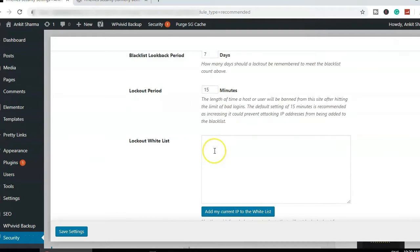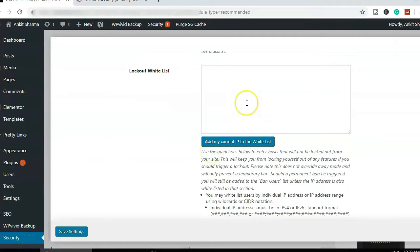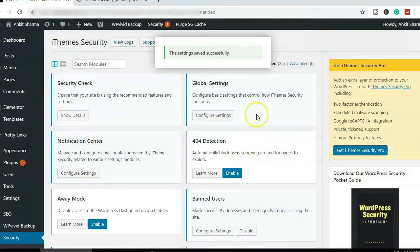If you have your own IP address or a developer or designer logging into your website, you may want to add their IP to the whitelist. However, I generally don't, because if they already know the login details, they can log in easily without needing whitelisting. I'll save settings and move on.